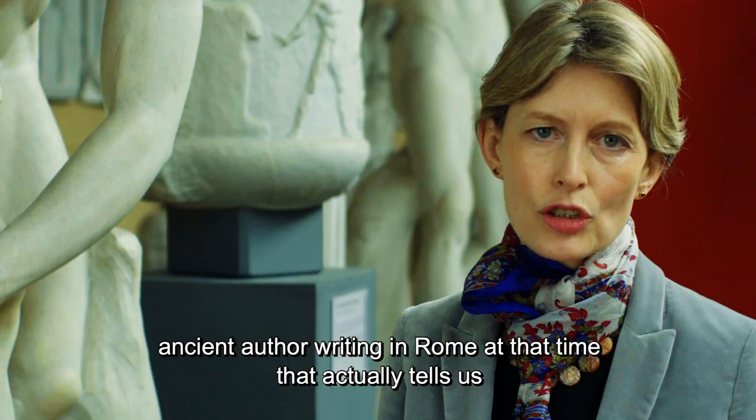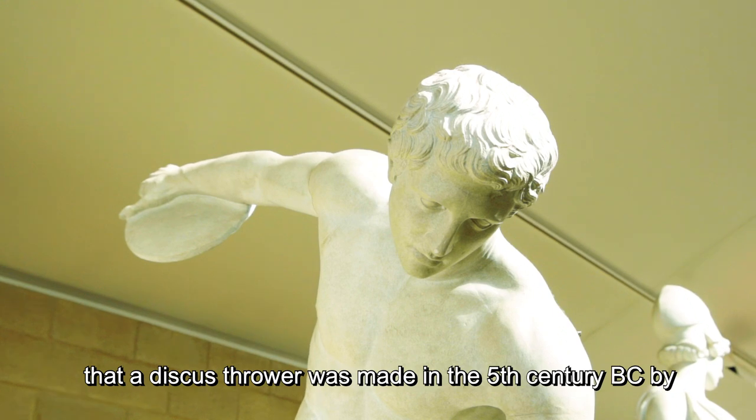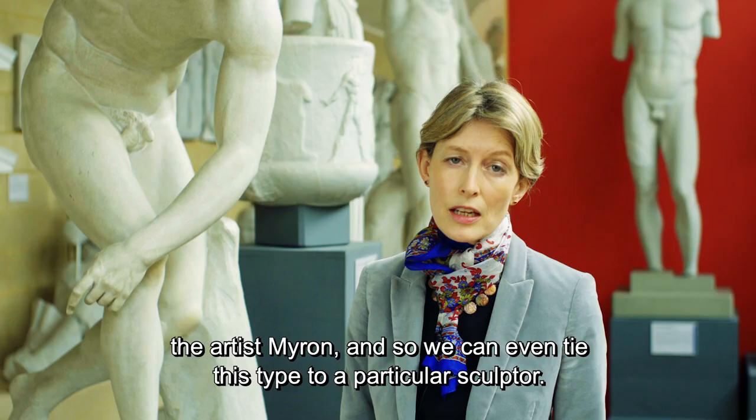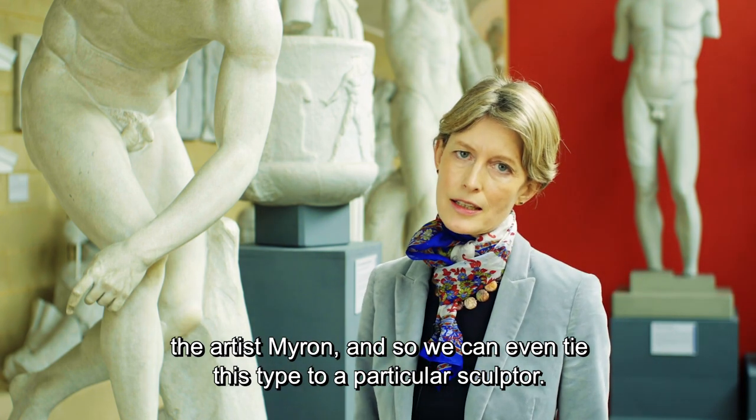Not only that, but there's an ancient author writing in Rome at that time who actually tells us that a discus thrower was made in the fifth century BC by the artist Myron, and so we can even tie this type to a particular sculptor.